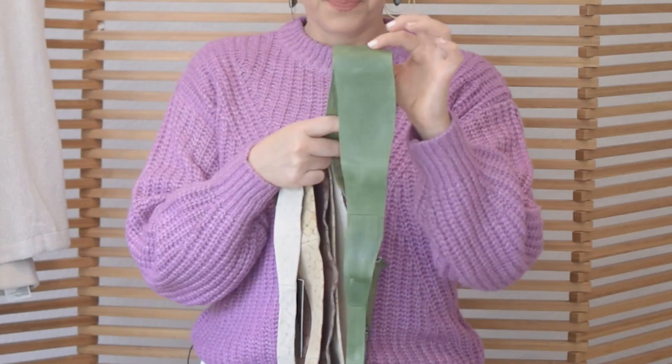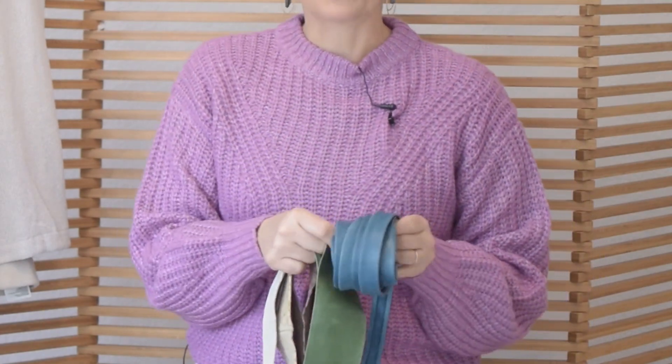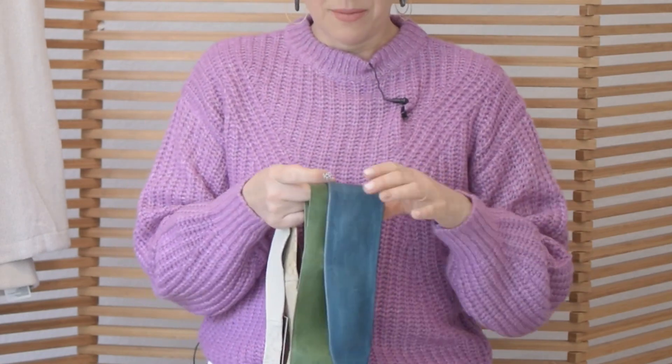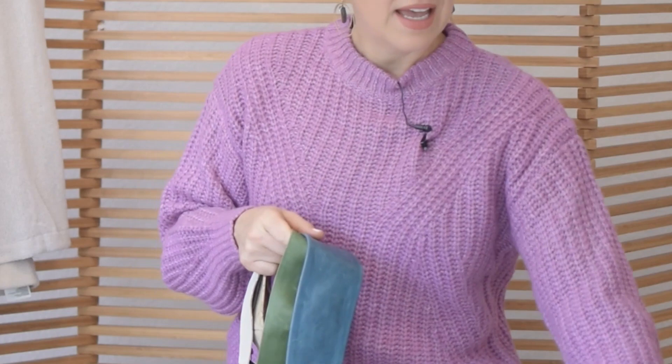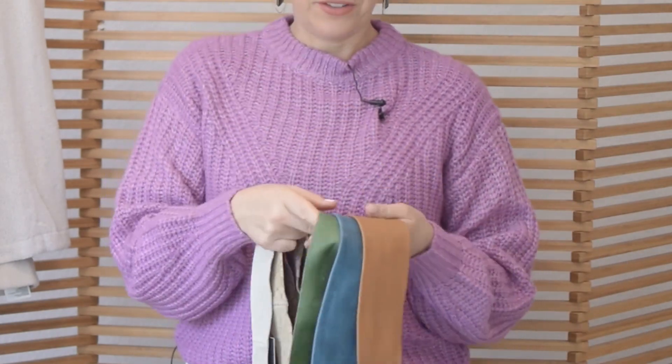A lot softer than your normal fall colors. This green too — they've really softened up the greens and the blues. They're not as bright anymore. It's not like a bright electric blue; it's more of a teal, softened up. And going back to earth tones, clay is also a really big color. Just really muted-down earth tones is what's going to be big.